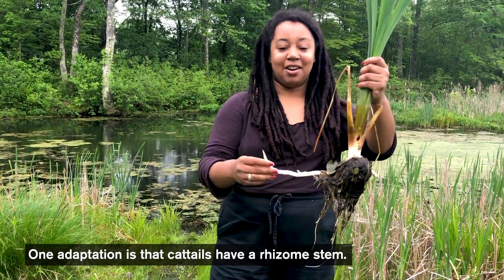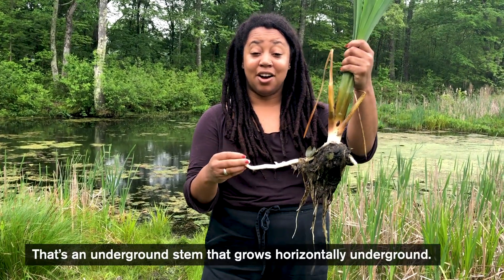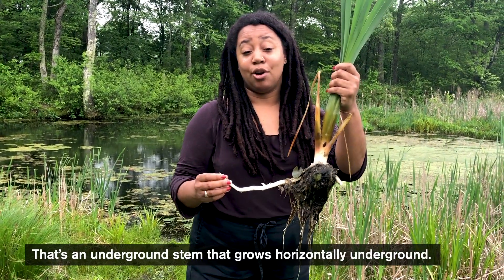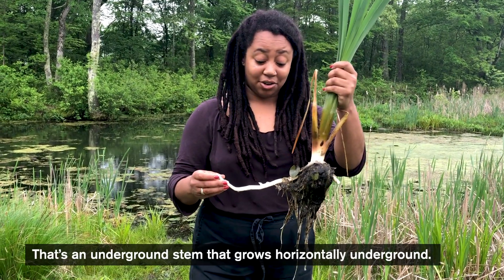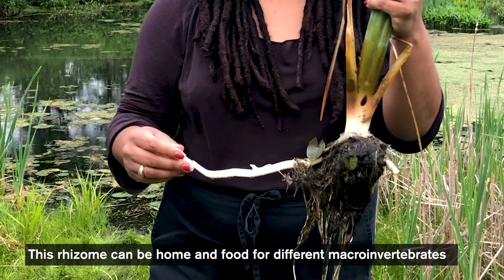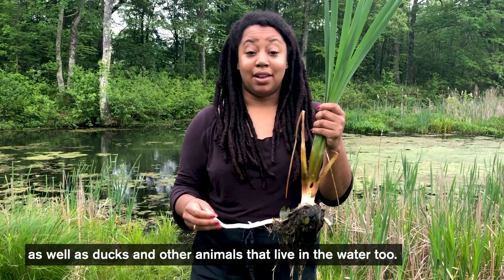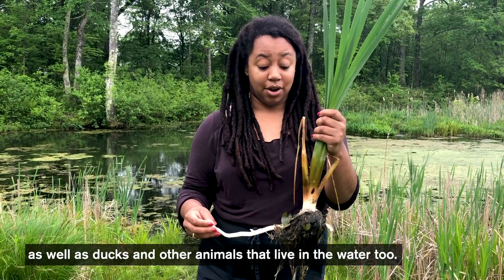One adaptation is that cattails have a rhizome stem. That's an underground stem that grows horizontally underground. This rhizome can be home and food for different macro invertebrates that live in the water, as well as ducks and other animals in the water too.